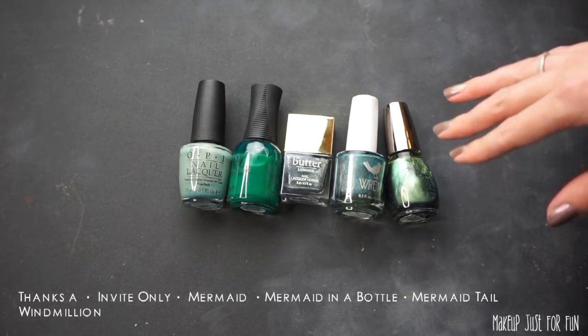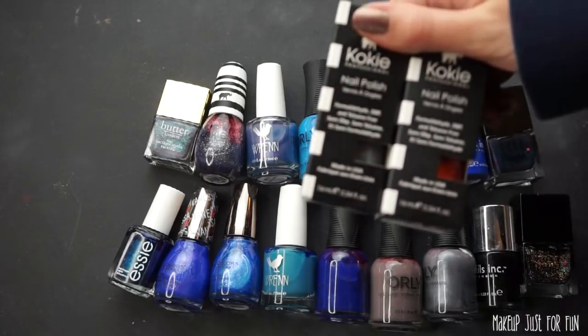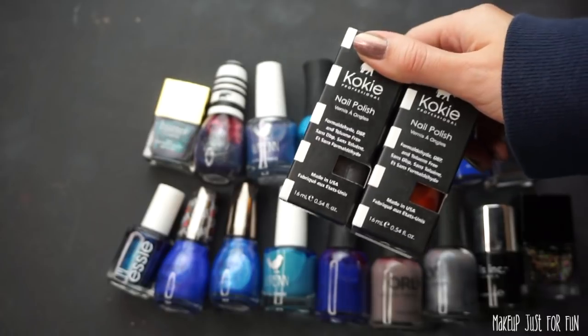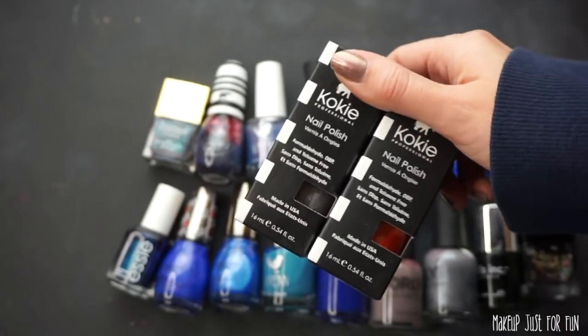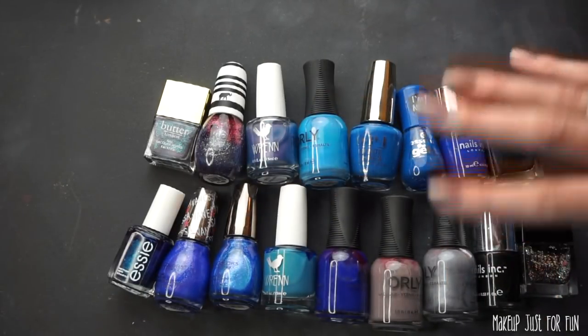This is the last of the greens. I want to mention that I found these two Koko polishes still in the box — I'm pretty sure I had these the last time I decluttered my nail polish, so I'm not even going to open them. I'm putting them straight into the donate bin. Now we're looking at mostly blues, some black, and darker sparkly shades.